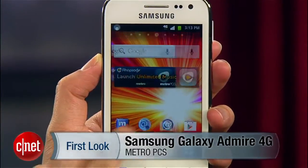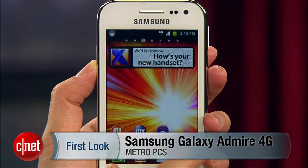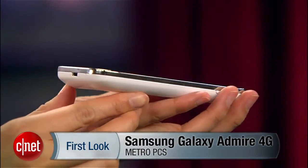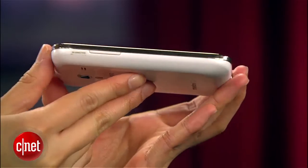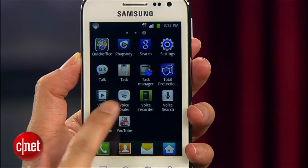Hello everybody, it's Linh Law from CNET here with the Samsung Galaxy Admire 4G from MetroPCS. With its .47 inch profile, this entry level device is a little on the thick side, but it has a compact frame and a 3.5 inch HVGA Gorilla Glass display.